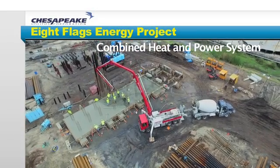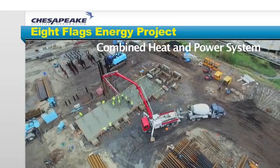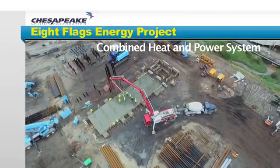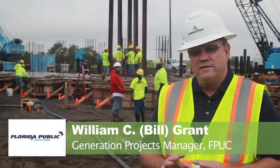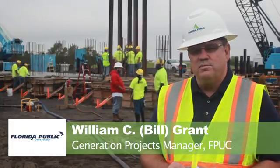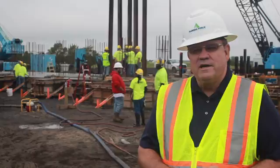Today is the end of the tenth week of the Eight Flags co-generation project construction. We consider today to be a significant milestone in that we're pouring our first major concrete pour, which you can see behind me over here.